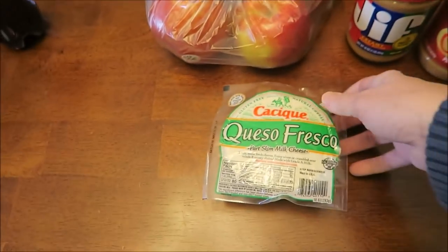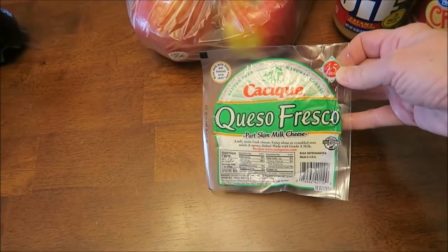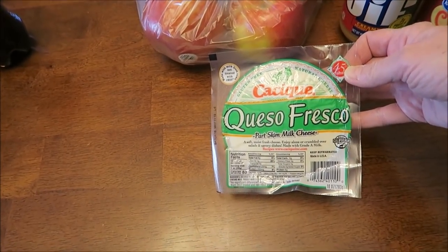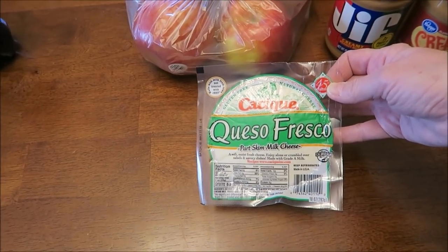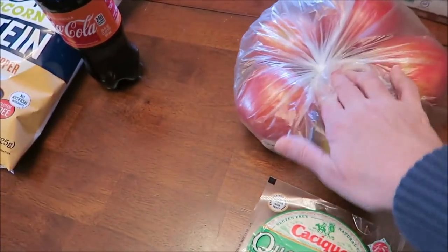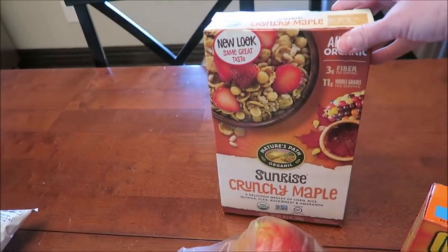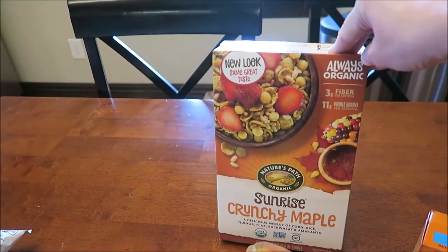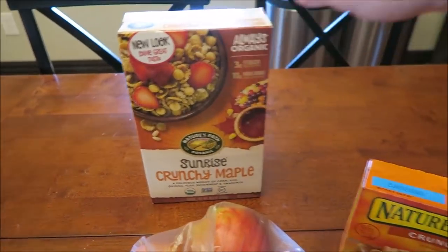And then at Kroger, this was a free Friday last week but we didn't know where to find it, so we got it this week. It's like Kalik Queso Fresco — it is a part skim milk cheese. Kevin bought five honey crisp apples. Someone wants us to review the Nature's Path Organic Sunrise Crunchy Maple, so we'll review that.